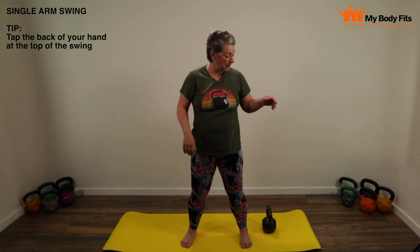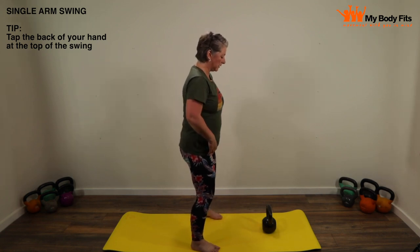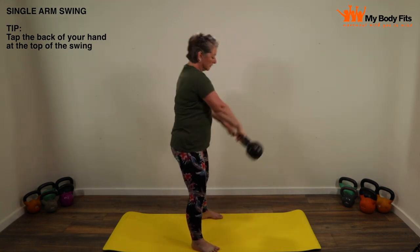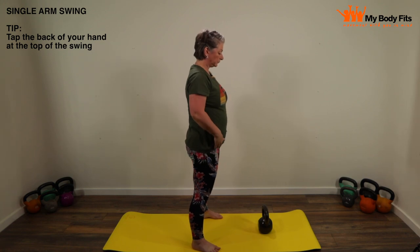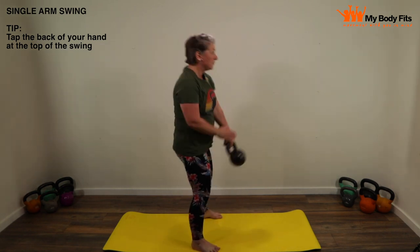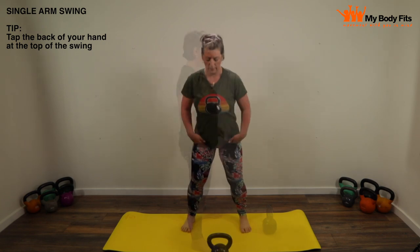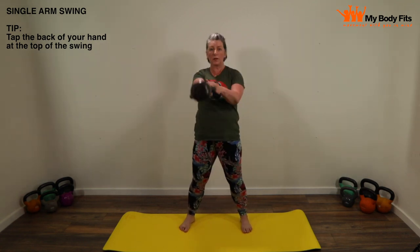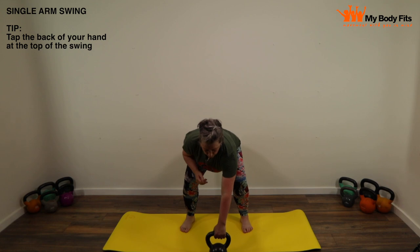Let's go for five swings on one side, put the bell down, then five swings on the other side. I'll show you from the side and then from the front as well.